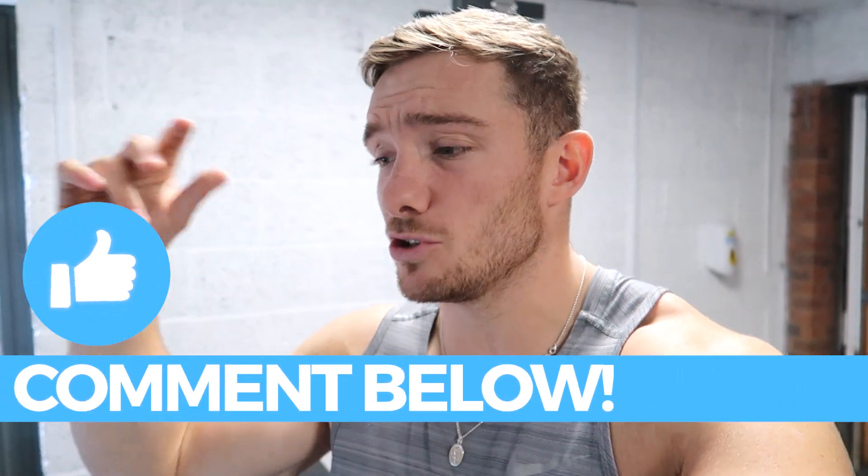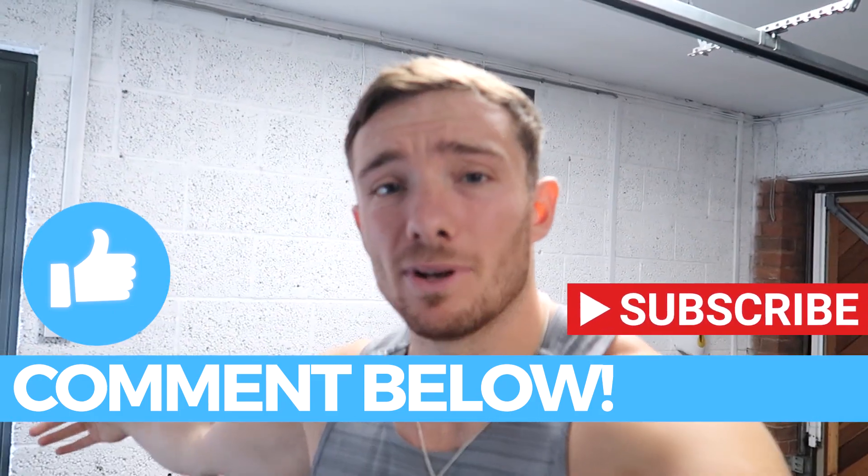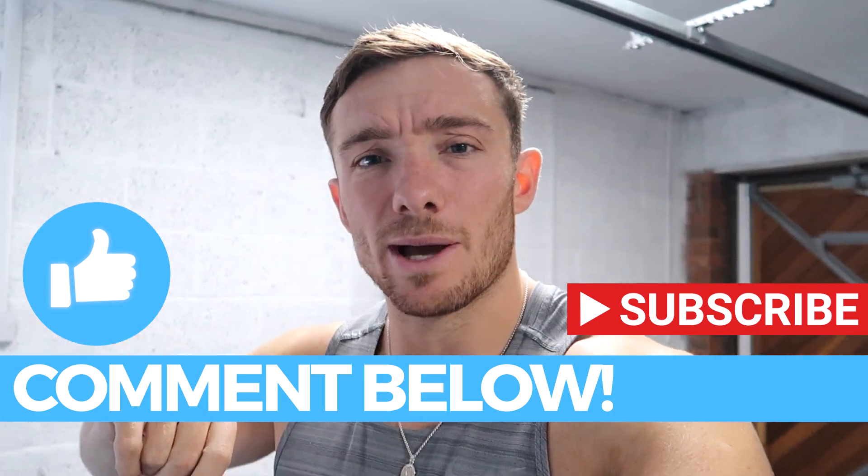If you enjoy this video then please like it. If there are any other topics or exercises you'd like me to go over, make sure you drop a comment down below, and of course don't be a creep — let me know of your presence and subscribe. Sweet, now it's done, let's move on.